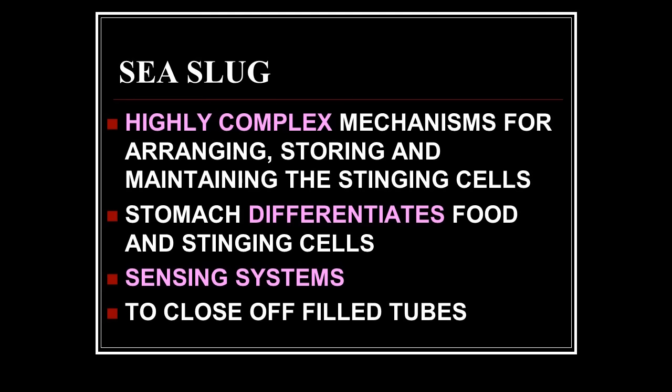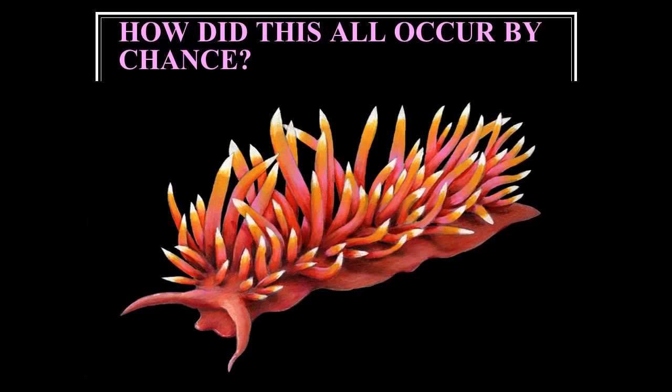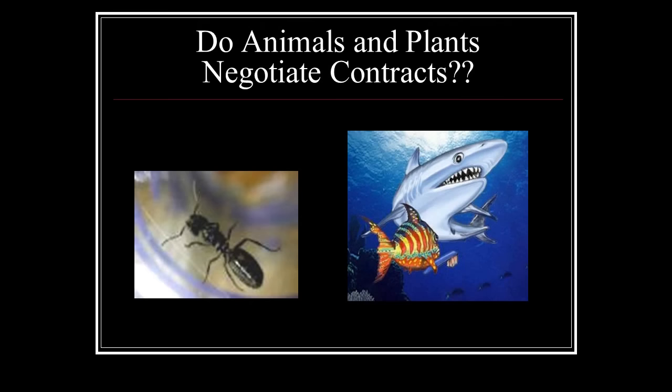Here's a look at the stinging cells on the end of a sea slug, and here's the interior portion with the cap that comes off when attacked, and the stinging cells ready to extrude and give venom. The sea slug has highly complex mechanisms for arranging, storing, and maintaining the stinging cells. You also have to have a control mechanism: once a tube is filled, it gets closed off. Its stomach differentiates between food and stinging cells — your stomach doesn't do that. It has sensing systems adapted to another organism's body cells. It couldn't have happened by chance.